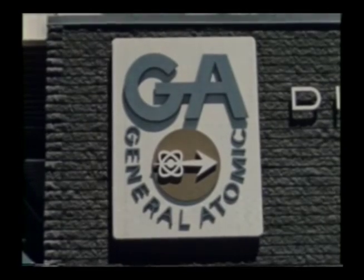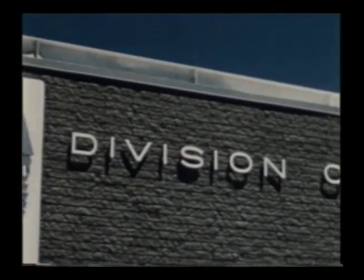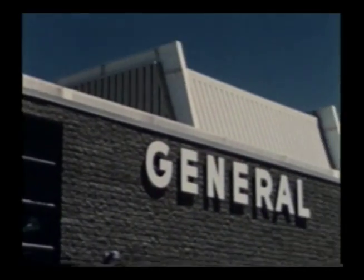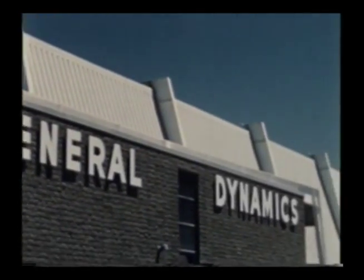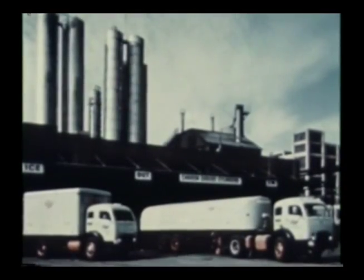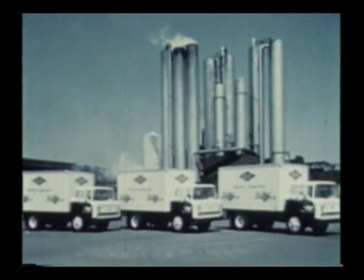Let's not forget another General Dynamics division located right here in San Diego — General Atomic. It's devoted to the development of peaceful use of atomic power. It's located here in the new John J. Hopkins Laboratory, where nuclear reactors are built and tested. The newest General Dynamics division is the Liquid Carbonics Corporation. It is the country's largest producer of carbon dioxide, of great importance in the expanding missile field.